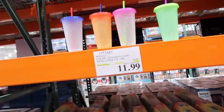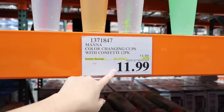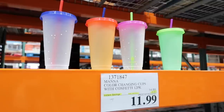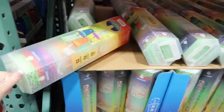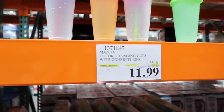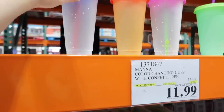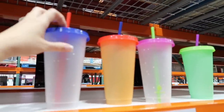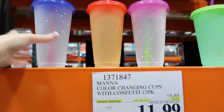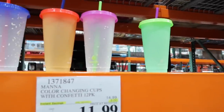These cups are so nice. We're thinking of these for certain people for Christmas. We do put them in the dishwasher — wash the lids on the top rack, but be careful, they'll warp. They're fun and they change colors. The clear ones don't change colors, but the orange and the green do, and it's really fun.